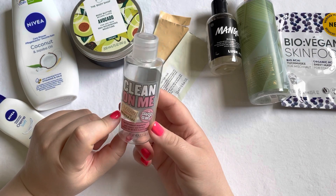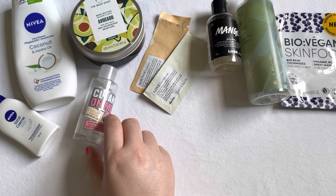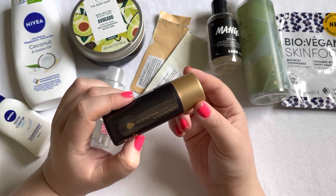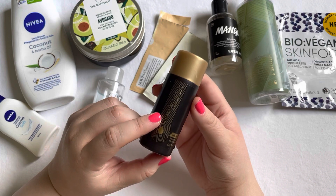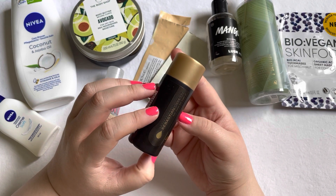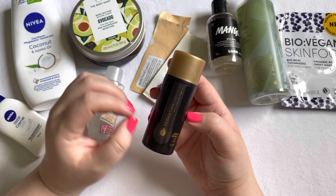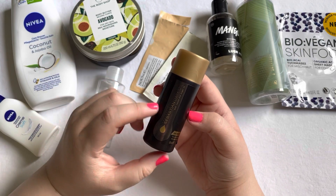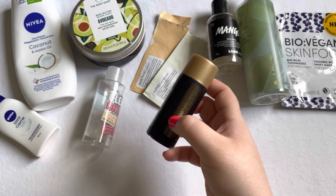The Soap & Glory shower gel lasted quite a bit and I used it up. The last bath item is actually a hair care item — the Sebastian Dark Oil Conditioner. I thought it was okay but it's not my favorite. It was very very moisturizing, almost too moisturizing for my hair. I would not repurchase because it's just not one of my favorites.